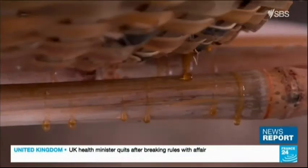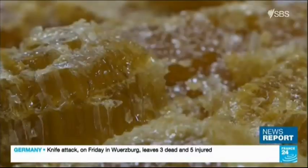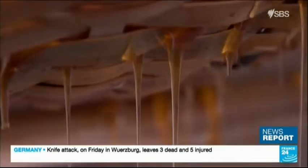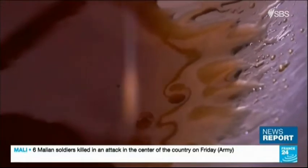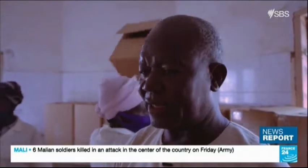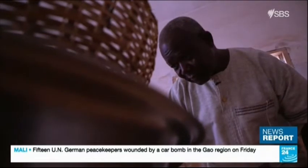Once harvested, the honey is taken to the nearby farm where it's slowly strained through a wooden machine. The honeycombs are placed in baskets and left to drain — it takes time, and the result is very different from what machines produce or what you find in supermarkets.